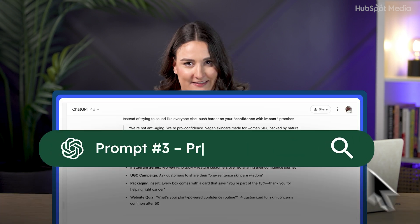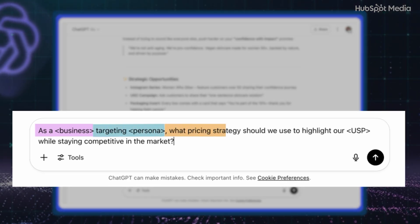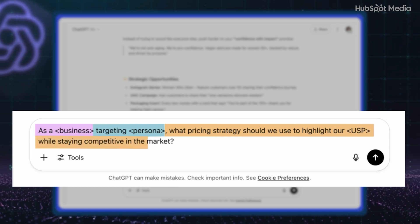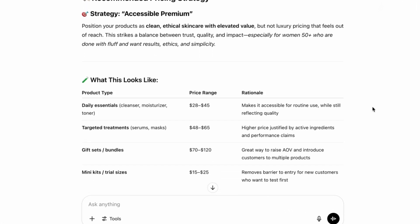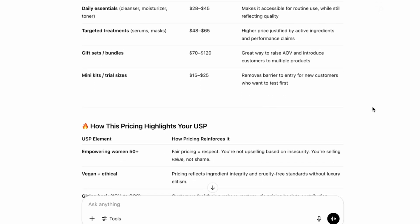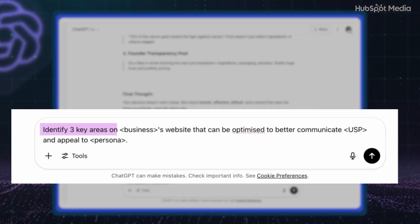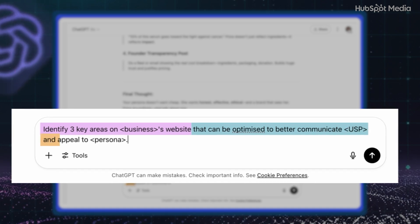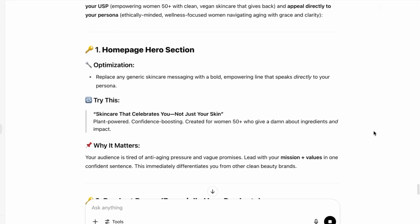If you want to update your pricing to be more competitive based on the current market, try: 'As a [your business description] targeting [your audience persona], what pricing strategy should we use to highlight our [unique selling points] while staying competitive in the current market?' Use this when you're reworking your pricing page or launching a new offer. If you need a website update, try: 'Identify three key areas on [your business website] that can be optimized to better communicate [your unique selling point] and appeal to [your audience persona].' Send it to your web designer or use it as a checklist for your homepage refresh.